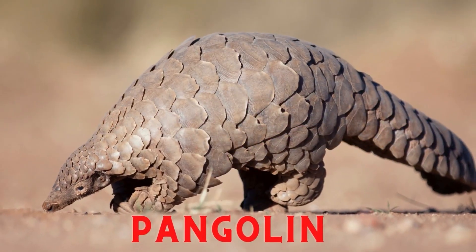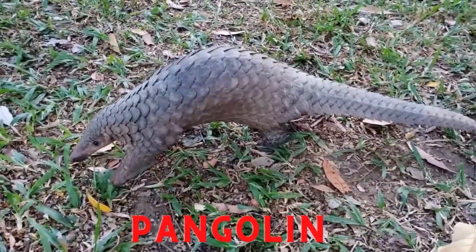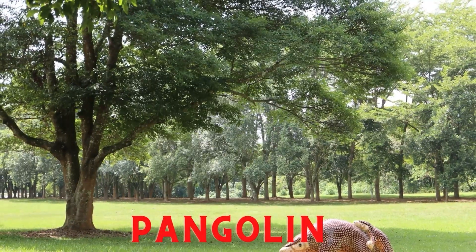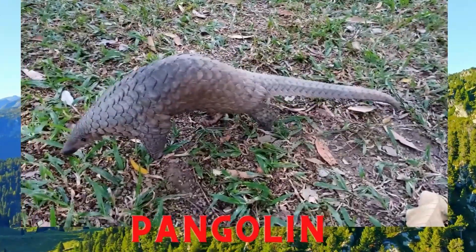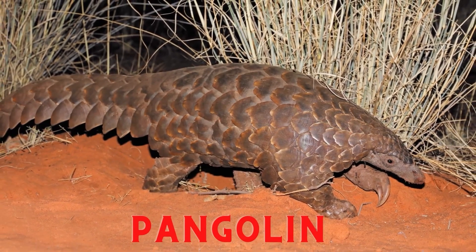Pangolin. The pangolin is a very rare insectivorous animal. One family of pangolins that still survives is the Manidae group, which has three generations: Manidae, Phataginus, and Smutsia. It is called a pangolin because this animal often rolls its body to protect itself from its enemies.